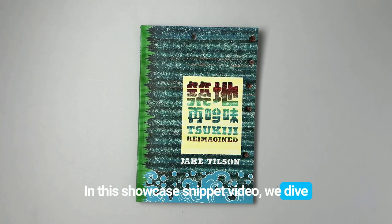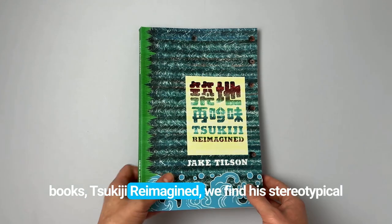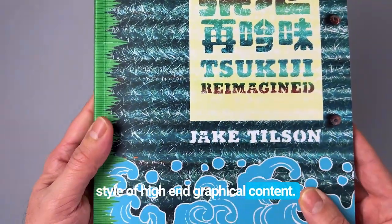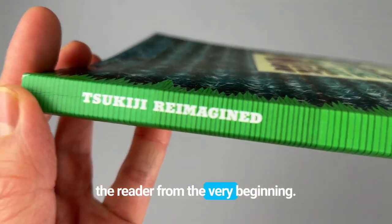In this showcase snippet video we dive into designer Jake Tilson's latest work. From the very start of Jake's new book, Kiji Reimagined, we find his stereotypical style of high-end graphical content. The pages are overloaded with illustrations, photography, typography and icons that capture the reader from the very beginning.